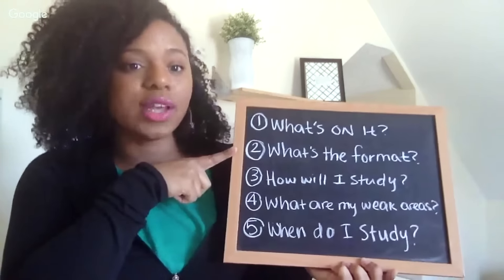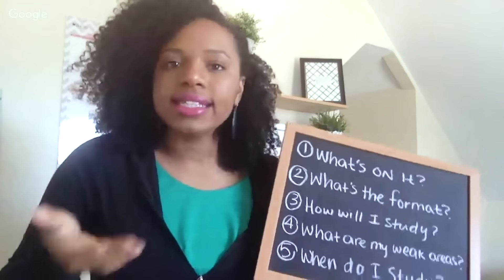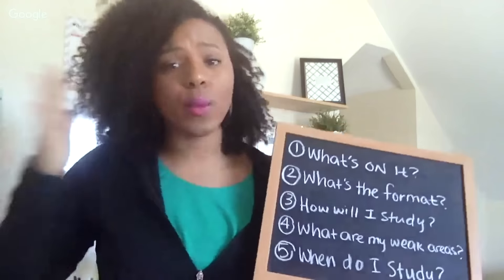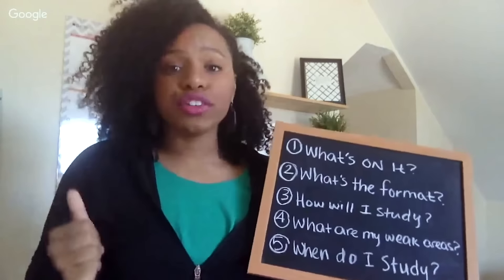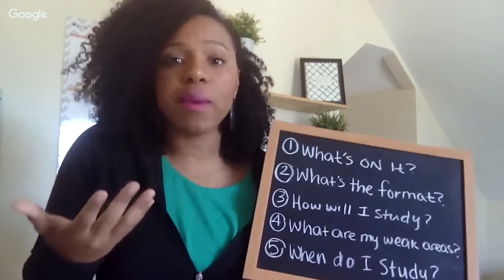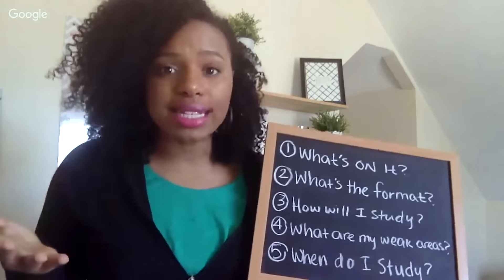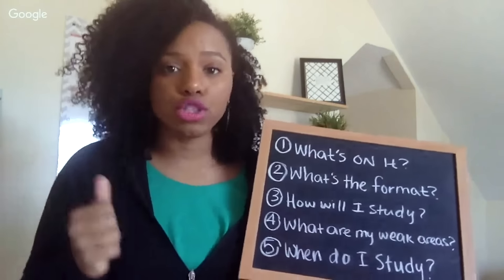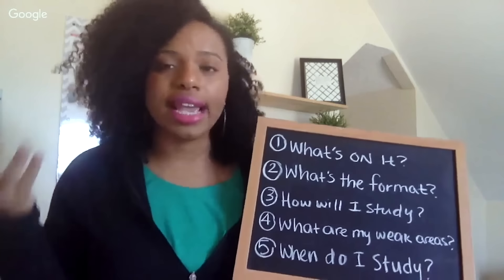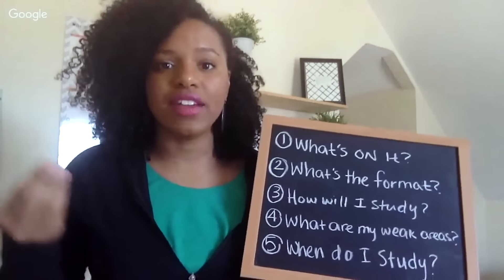The second question you have to answer is: what is the format of the exam? When I say format, I mean — is your final exam a project? The way you prepare for a project is completely different than the way you prepare for a multiple choice exam. Is your final exam oral, where you're asked questions and give your response? If you're taking some sort of law class, this might be how your final exam is constructed. Is it multiple choice? Is it short answer? Is it apply questions? Is it select all that apply? Is it matching? Is it fill in the blank? What are the types of questions and what is the format your exam is going to be given in?